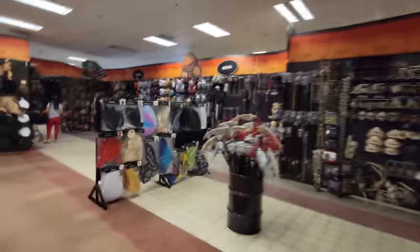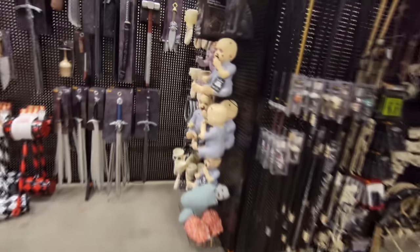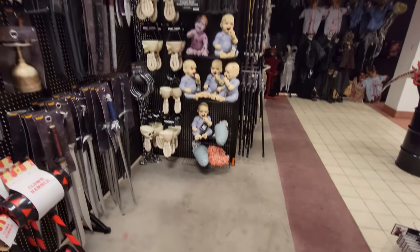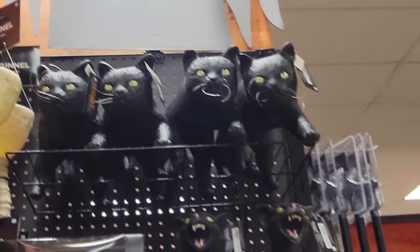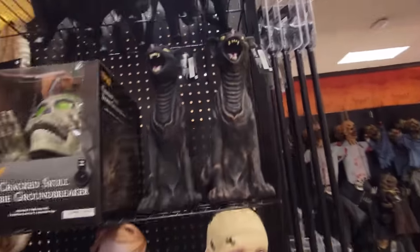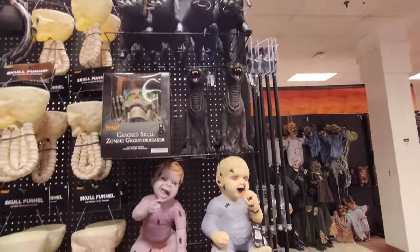I don't see any secret-keeping cats yet, but I do see zombie babies. Yes! Look at this — holy crap, guys. They have an entire plethora of zombie babies and cats. Beginning on the top, we have four creeping cats. Underneath them, we have two secret-keeping cats. Oh my gosh, even though I already own them, I want to buy both of them.